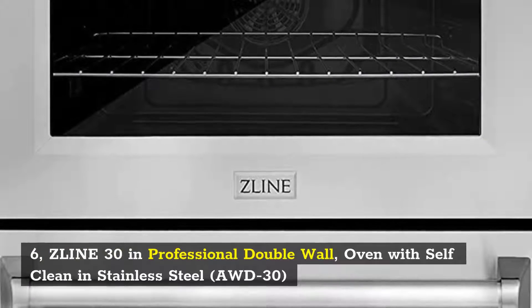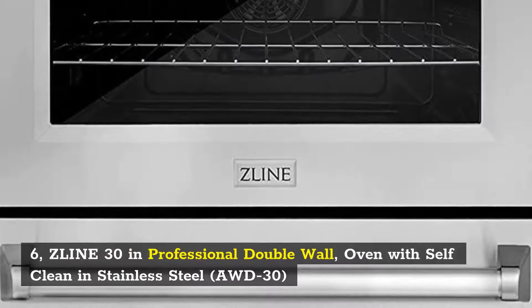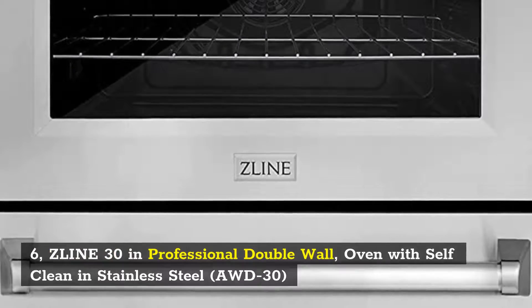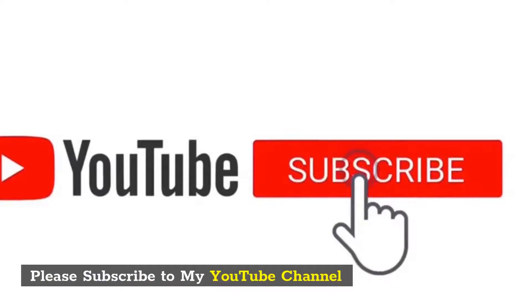6. Slim 30 Inch Professional Double Wall Oven with self-clean in stainless steel, AWD30. Product link in the description below. Please subscribe to my YouTube channel.